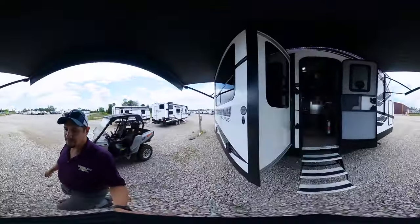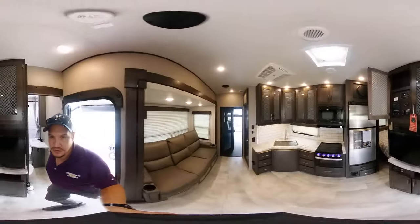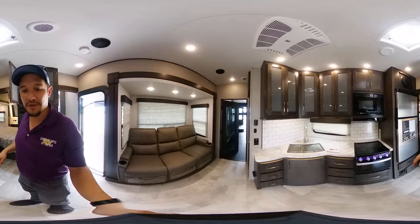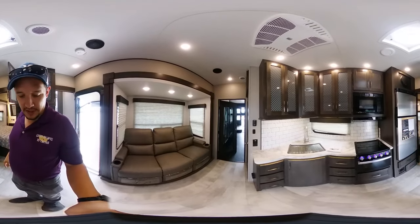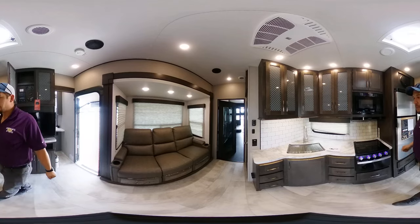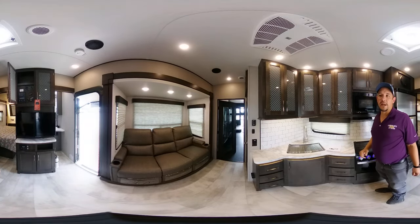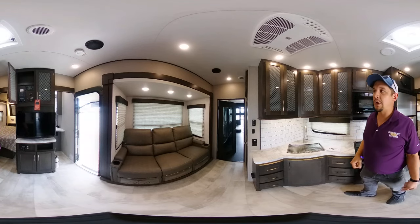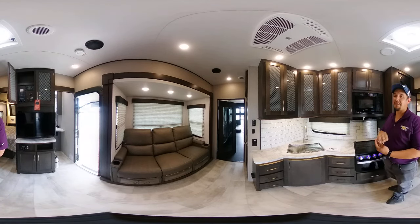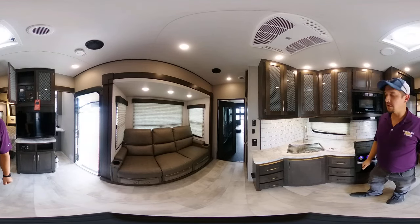Going inside here, you guys are going to see something really awesome. This is actually a really interesting toy hauler because it has a bath and a half. My name is Chris Frey, I work here at Great Escapes — we'd love to help you guys out. 870-471-9471, www.rvstobuy.com. We have three locations, so check us out online and you'll be able to see which location is closest to you.